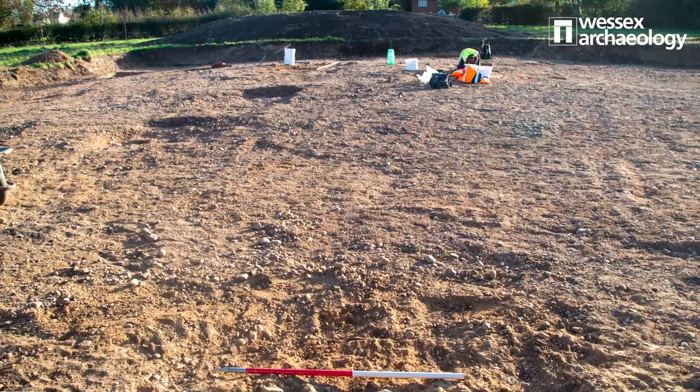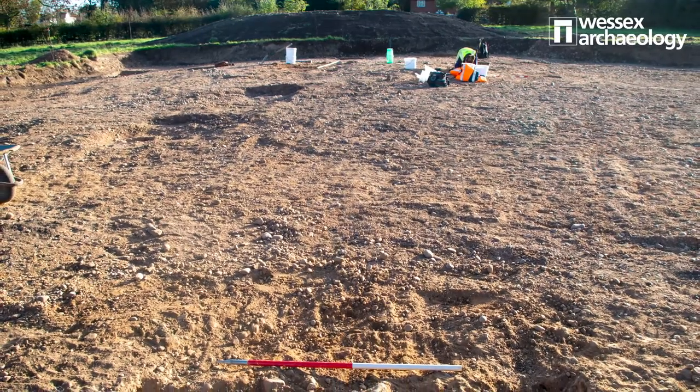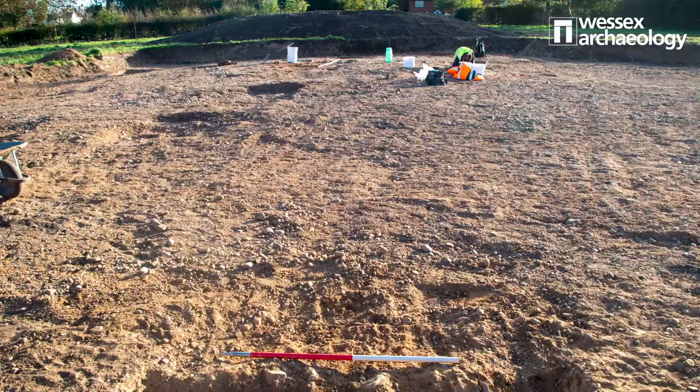Doveridge is quite old — it's even mentioned in the Domesday Book. And when Wessex Archaeology started excavations in 2017, they found evidence of people being in the area dating back even further than that by a few thousand years.